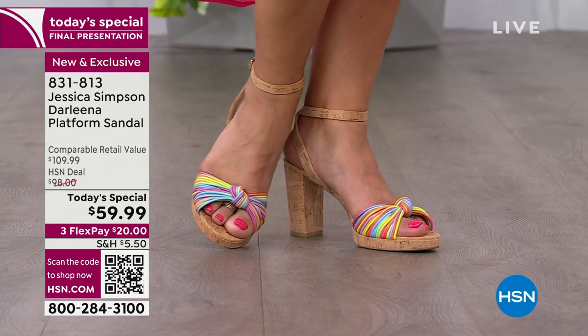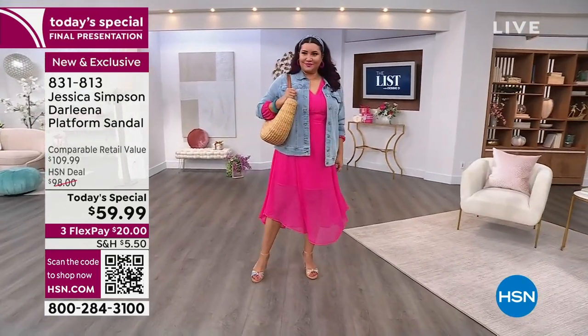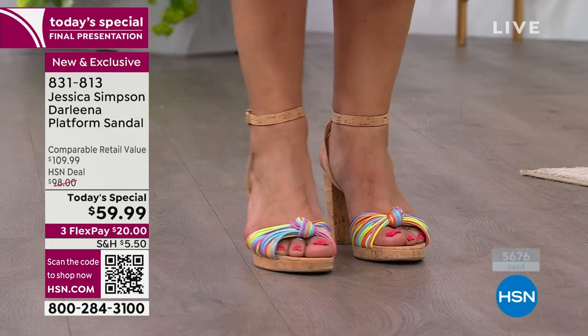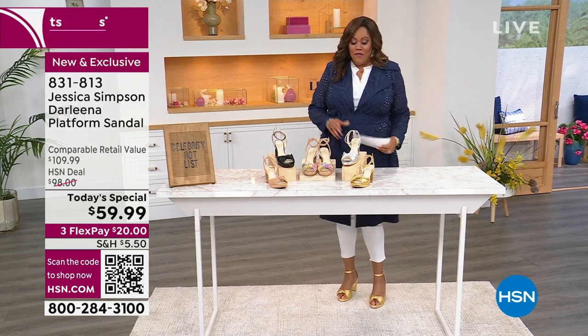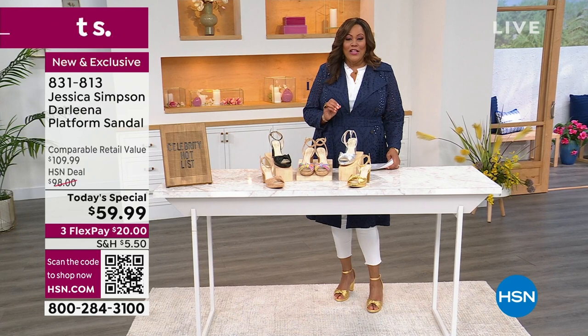I have that pair right now. This is the Jessica Simpson Darlena platform sandal, and it is darling. I love that they call it Darlena. You're looking at the rainbow stripe — we also have this in a nude, but the rainbow just makes you smile. This special is $109.99 if you were to go out into the retail market; a very similar shoe is out there for $110. We came up with some exclusive colors for you so that you can't find this anywhere else, and it's only $59.99. What a wonderful savings — 45% off tonight, and it's only until midnight, and you get it home on Flex Pay for $20.